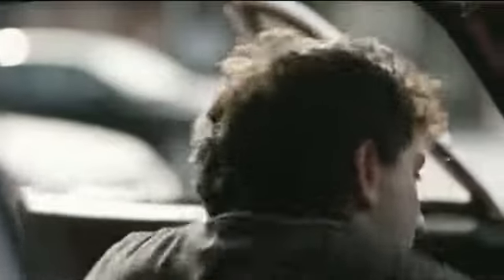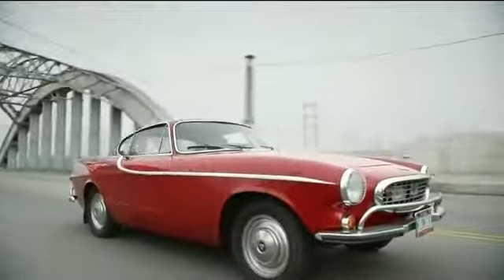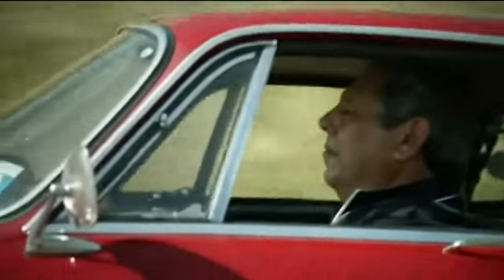Back in 1966, Irv Gordon bought a Volvo P1800 and started driving. And nearly three million miles later, he's still going.